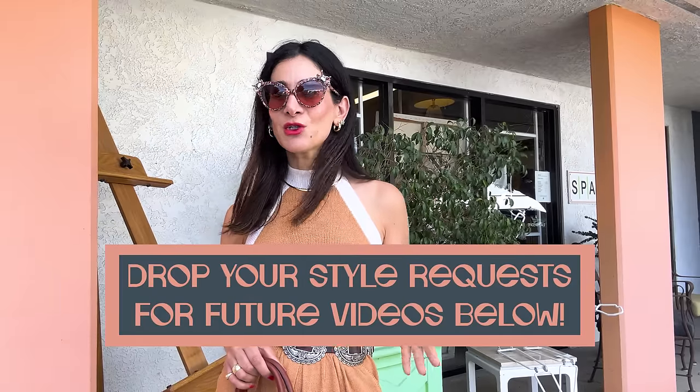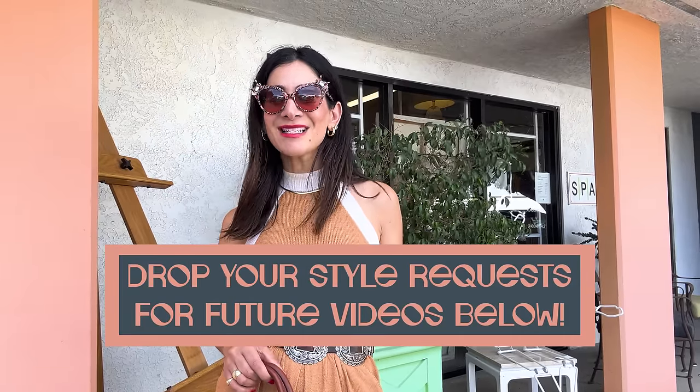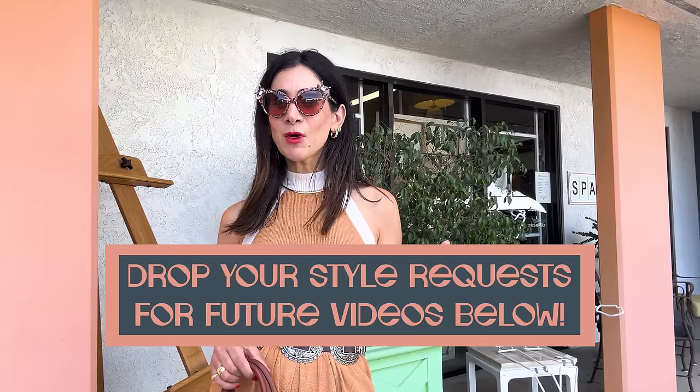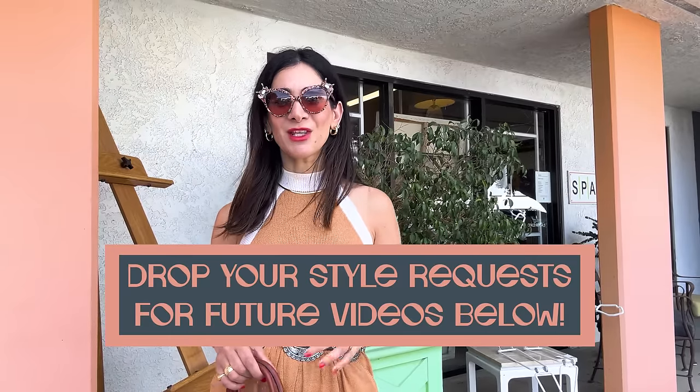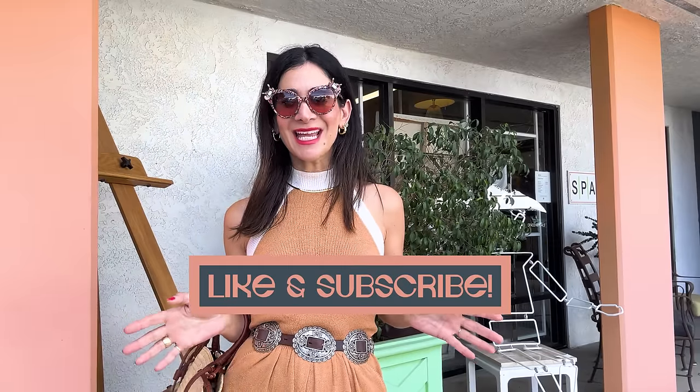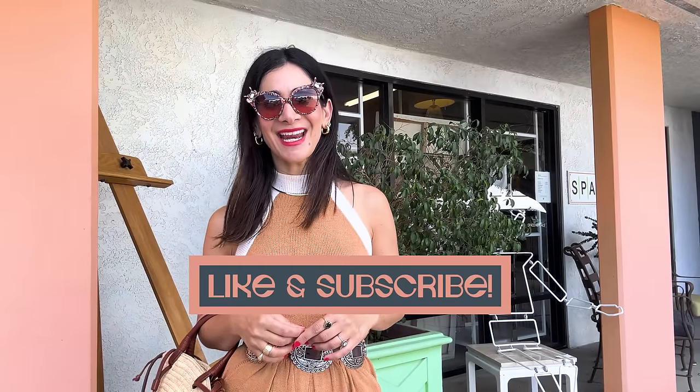Thanks so much for tuning in today — I hope you enjoyed this little tour of just two of my favorite stores in the desert area. I think we're due for another episode in the next couple of months because there are just so many vintage stores in the Palm Springs and desert area. Let me know if you want another video, and be sure to drop your style requests in the comments below — I'm going to be styling up your requests in just a couple of weeks. Thanks so much for tuning in, I will see you next Friday at 8am.